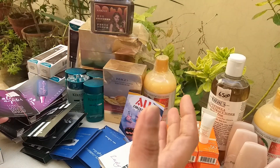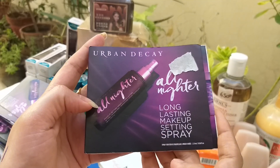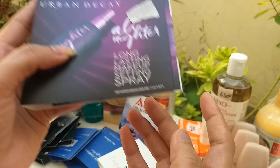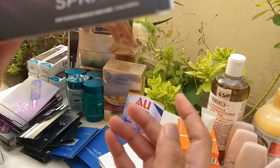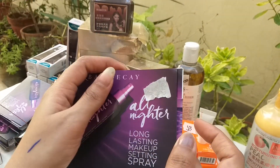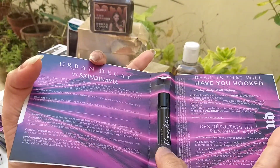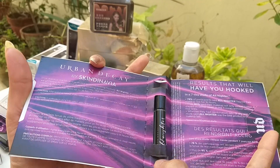Let's go ahead. This is Urban Decay — 1500 rupees. We have 2ml. It will be available. Now it is restocked — available for 450. You will get 2ml.